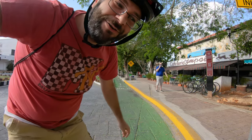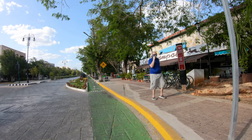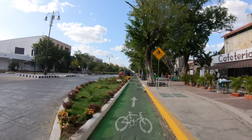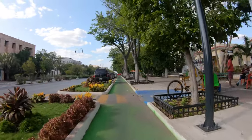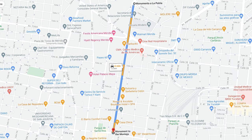Hey guys, welcome back to another video. Today we're here on Paseo Montejo and I'm going to be taking you down the new bike lanes that have been built out here — not by me personally, but by the local government. We're starting at the beginning of Paseo Montejo, right there on 47th, and I'm showing you the map real quick. From 47th we're heading north.